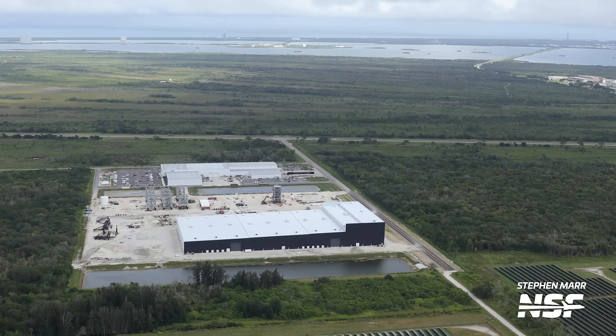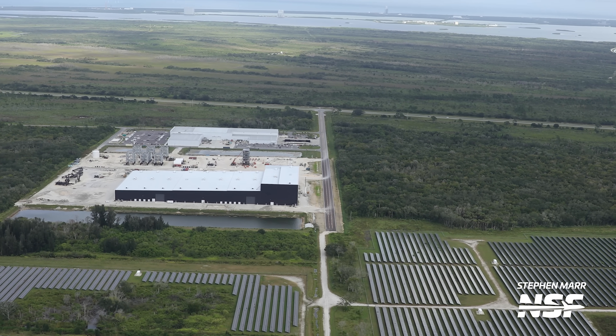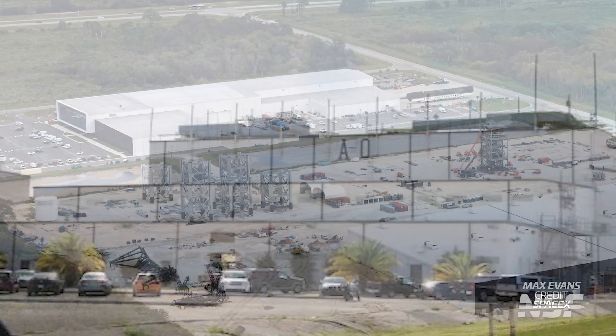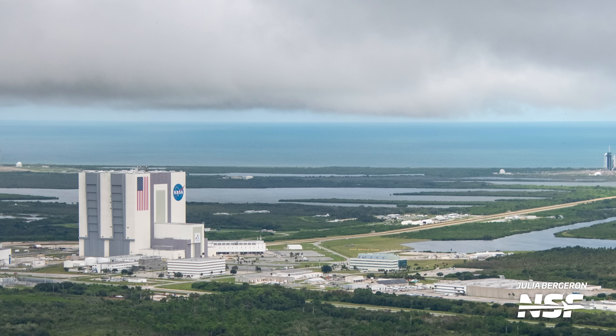It would seem as if SpaceX wants to return Starship operations back to KSC at some point, and they're already getting the paperwork in place. The document also mentions SpaceX's desire to consolidate operations at Roberts Road and abandon certain other facilities such as Hangar AO at Cape Canaveral Space Force Station — and they're already doing this by operating a brand new launch and landing control center on the north end of the Hangar X building. The draft also talks about expanding the Saturn Causeway by an extra 8 feet (2.4 meters) for transportation of loads of larger size.